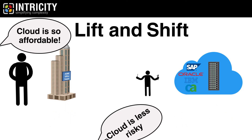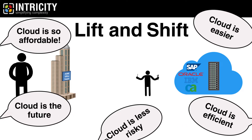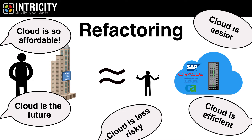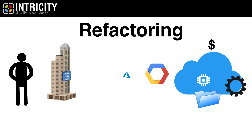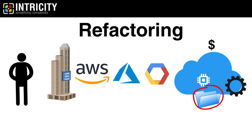So why does everyone refer to massive cost benefits of moving to the cloud if the costs are similar? One word: refactoring. Refactoring enables your data and compute footprint to use services that are natively delivered by the cloud vendor. And this is where the secret savings are in moving to the cloud. Every cloud vendor has a storage and compute component to their cloud architecture where both can be elastically allocated at very low cost.